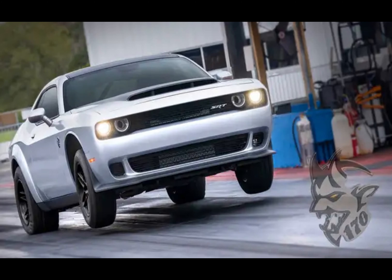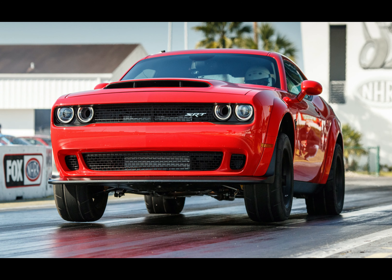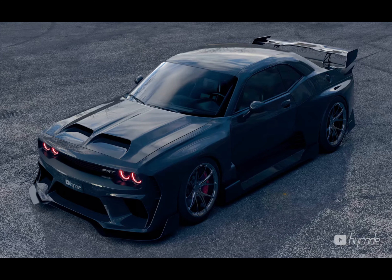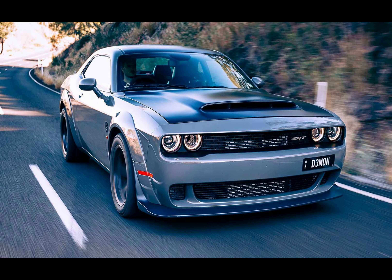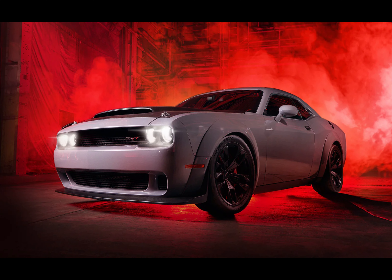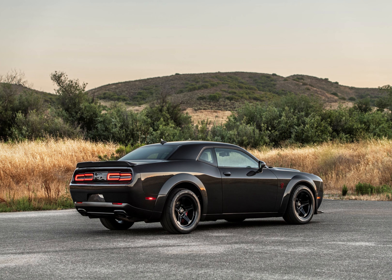The exclusivity of the Dodge Demon adds to its allure, with the production run limited to 3,300 units for the United States and 300 units for Canada. Owning a Demon is a privilege reserved for a select few. The limited availability and unique features make it a highly sought-after collector's car, destined to become an iconic piece of automotive history. Each Dodge Demon also came with a special package called the Demon Crate, which includes additional equipment and tools for drag racing, including a performance powertrain control module, narrow front wheels for drag racing, and tools for converting the car to its single-seat configuration.